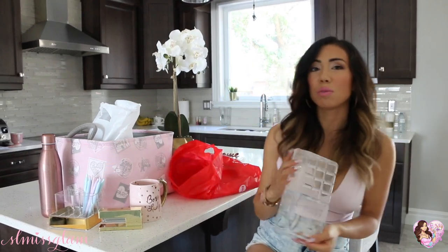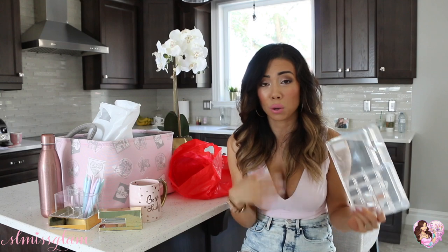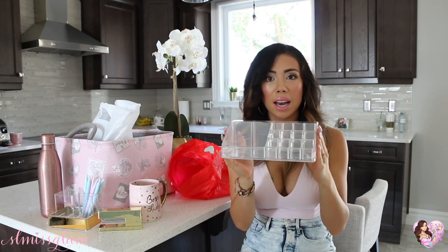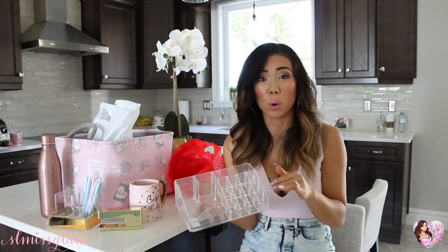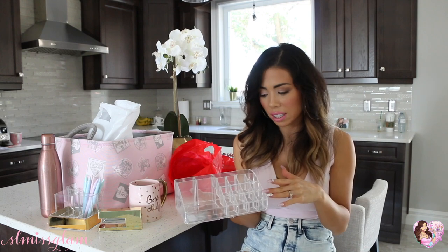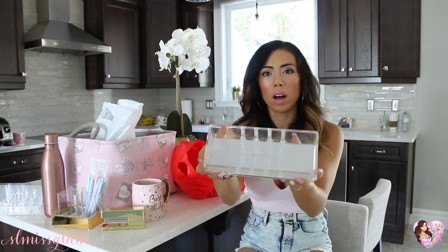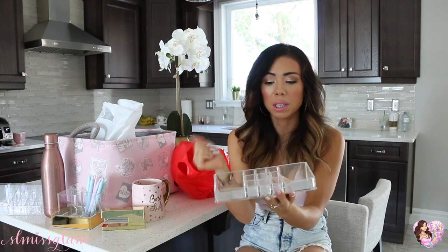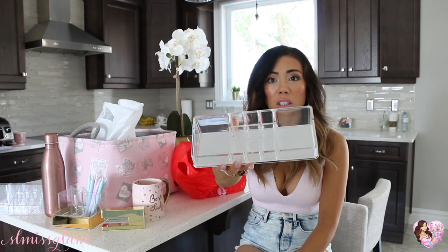If you haven't been to Forever 21 in a while, you need to check out their acrylic holders — this one was only $8.90. I've seen similar ones at HomeSense for $25 or expensive on Amazon. This is perfect; you can put lipsticks in here, little notebooks, pens, lip glosses — I love mixing my makeup with my stationery. The smaller one was $6.90 and has two compartments for blushes or little notepads, plus a section for lipsticks. Such a good price compared to anywhere else I've looked.